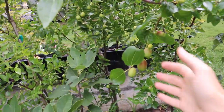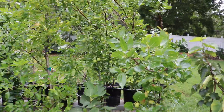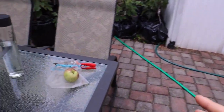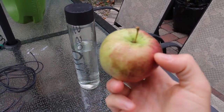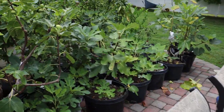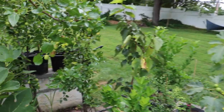Hey everyone, this is Ross. In today's video we're going to be looking at the Jujubes and also an apple I picked this morning. We have a Priscilla apple and I figured it'd be a nice little comparison comparing the apple to the Jujube, which a lot of people describe the Jujube in its less ripe state as an apple.